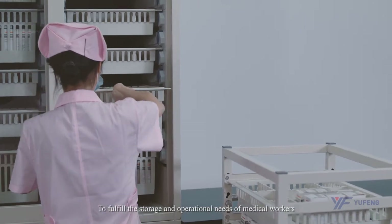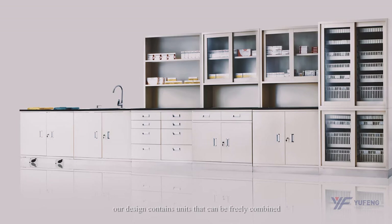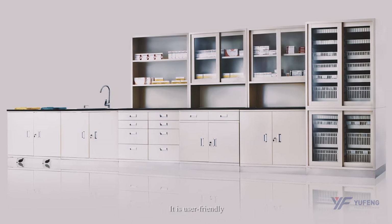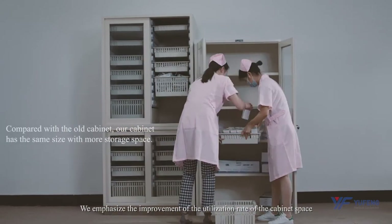To fulfill the storage and operational needs of medical workers, our design contains units that can be freely combined. It is user-friendly. We emphasize the improvement of the utilization rate of the cabinet space.